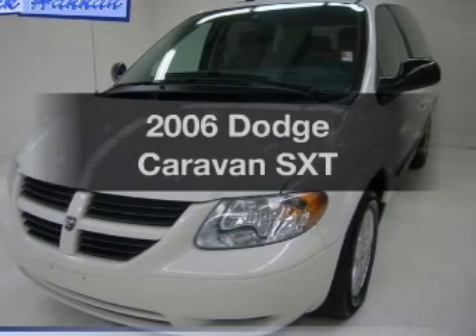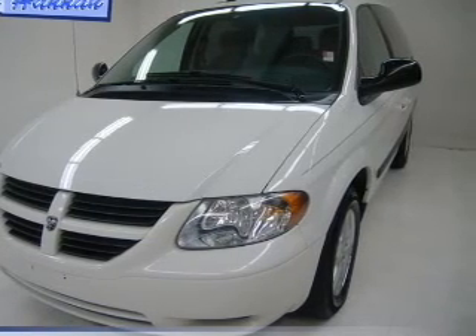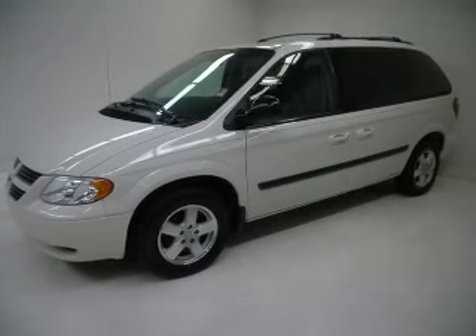Get noticed in this 2006 Dodge Caravan. This is the set of wheels you've been looking for.